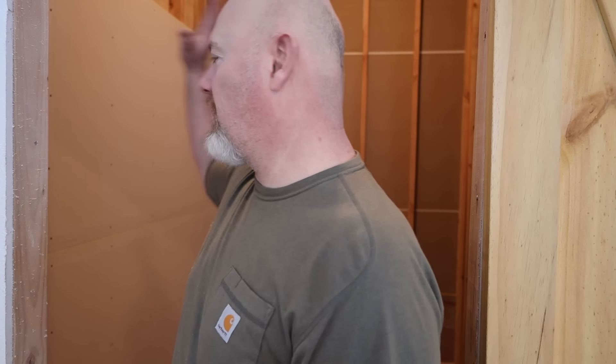All right guys, I'm in the master closet. You can see I've got some sheetrock on this side, and there are some stud walls behind me. It's time to get the sheetrock finished in here so I can finish the floor — get the rest of the flooring that we laid in the master bedroom laid in here too, and move on with other projects. Let's get some sheetrock done.